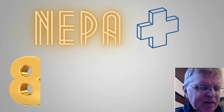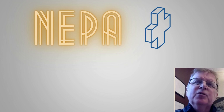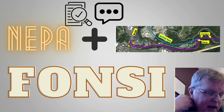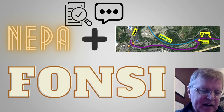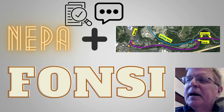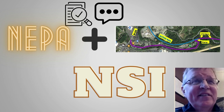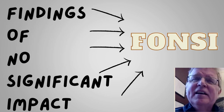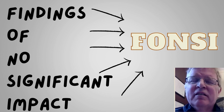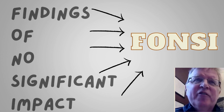Once we have the NEPA document drafted, that is submitted for review along with the preliminary design, and those two documents get reviewed and commented on. And eventually, what we're looking for is what's known as a FONSI — a finding of no significant impact — and that's the acronym FONSI.